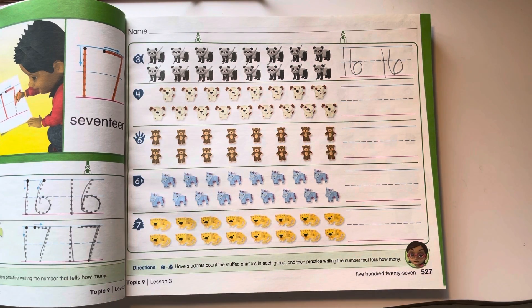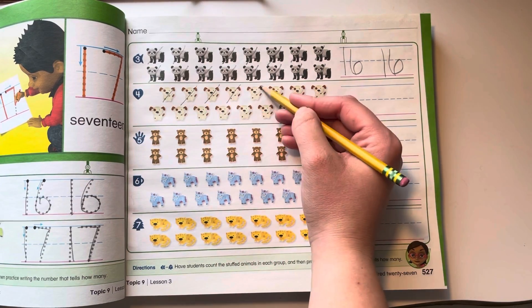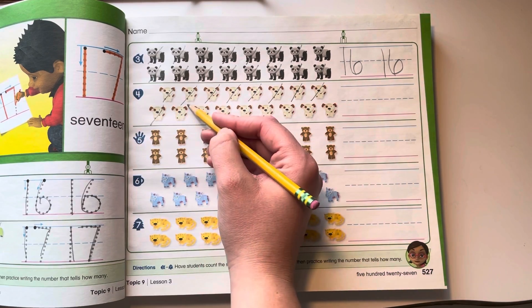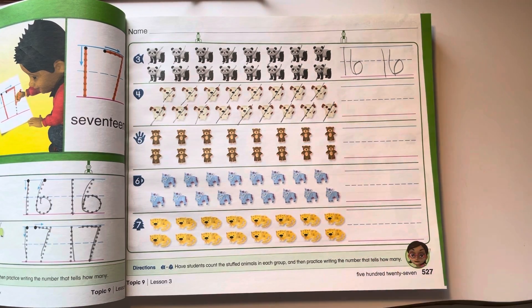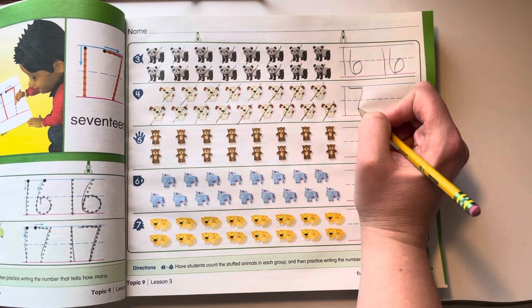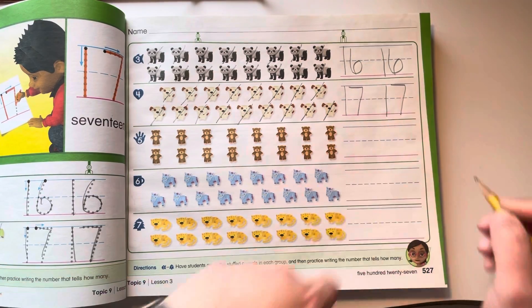Let's try number 4. Let's cross it off as we count: 1, 2, 3, 4, 5, 6, 7, 8, 9, 10, 11, 12, 13, 14, 15, 16, 17. How do I make a 17? A 1 and a 7. The 1 always comes first. Finger space, 1 and 7.